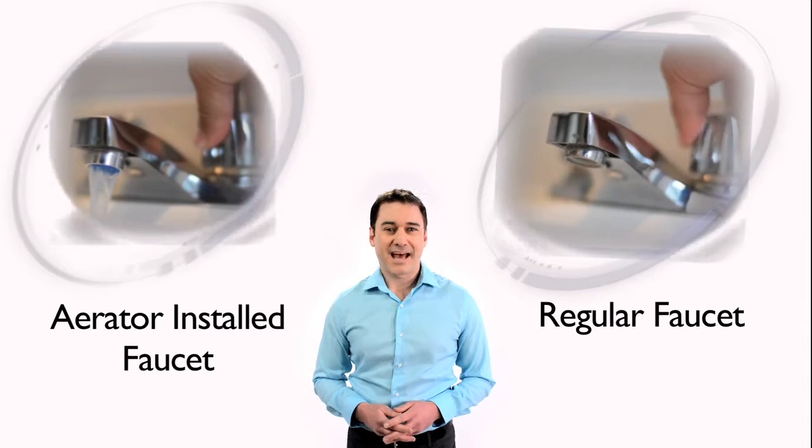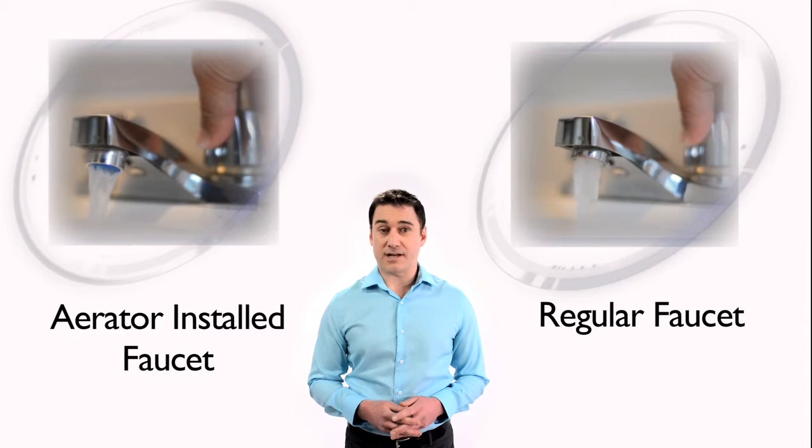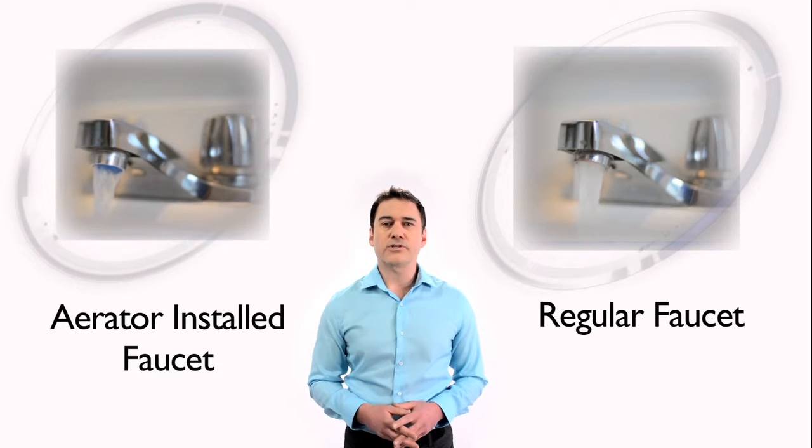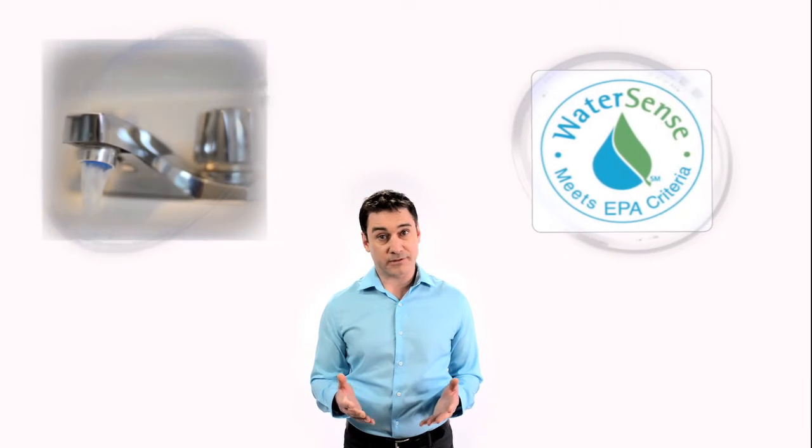Now that your wasteful faucet is fixed, you can go one step further and install an aerator. An aerator works by mixing air bubbles into the water stream so you get the same pressure and coverage while using up to 50% less water. At your local hardware store, you can purchase an aerator and install it on any existing faucet, or purchase a WaterSense faucet that has a low-flow aerator built into it.